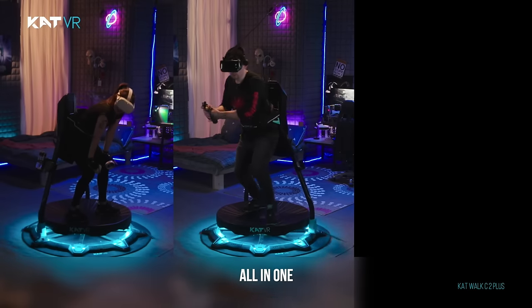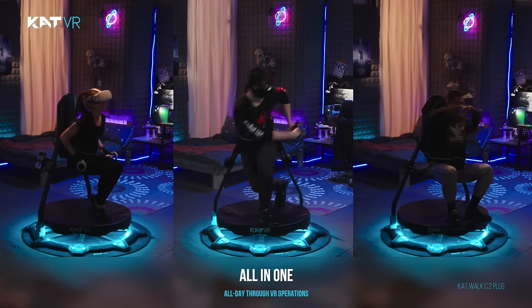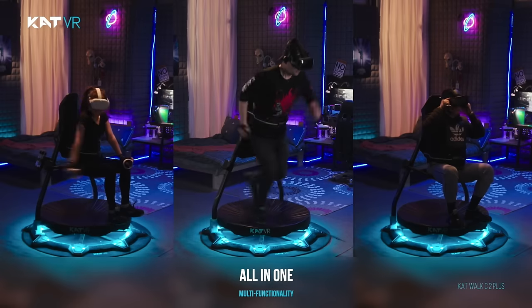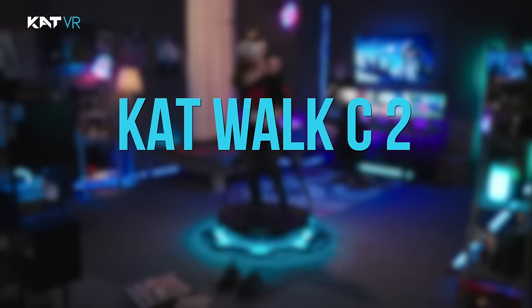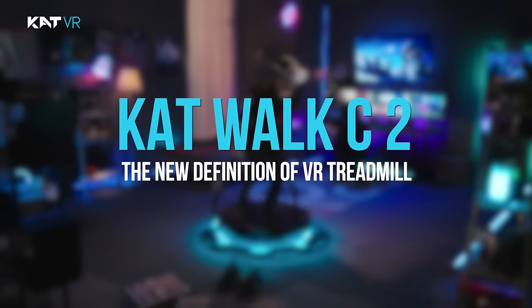Set off for the most complete VR adventure — gaming, fitness, and social interactions all in one. A full-day VR experience. Unleash your body in VR with the Catwalk C2, the new definition of VR treadmill.